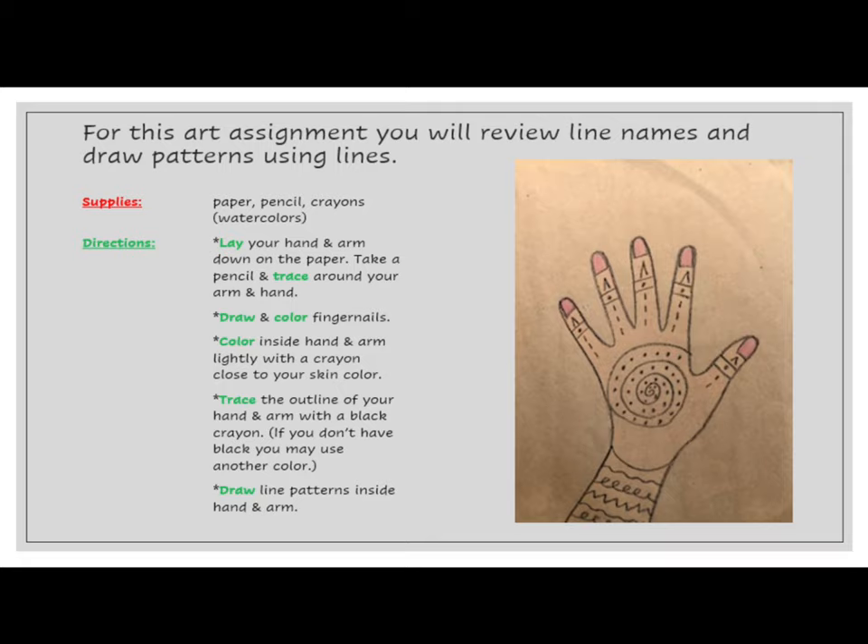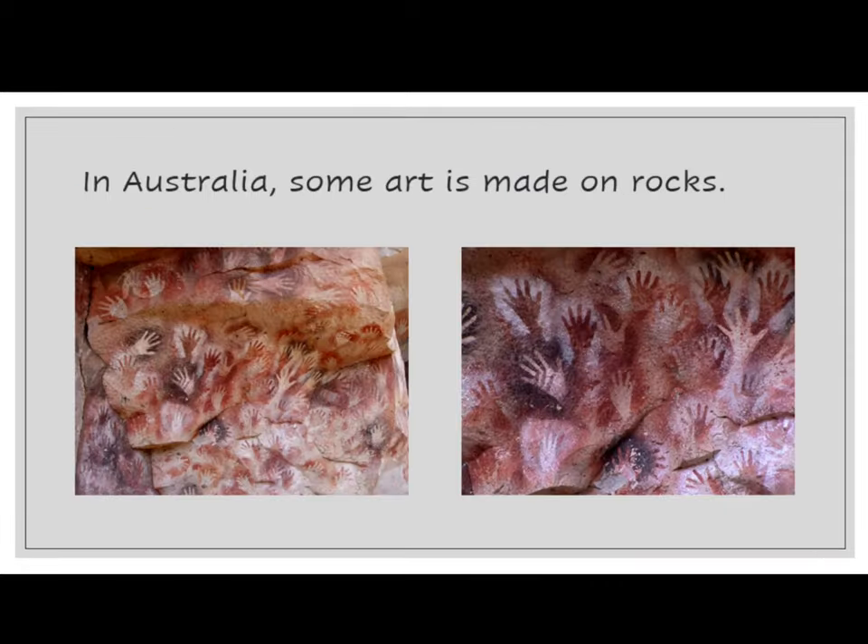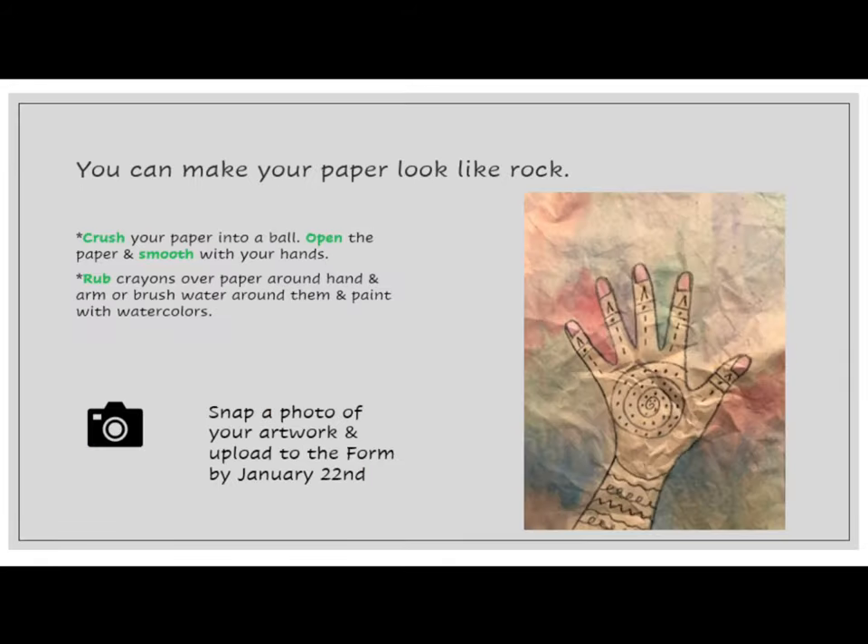Last, you will draw line patterns inside of the arm and hand. You can make your paper look like rock. To do this, crush your paper into a ball, open it and smooth it out with your hands. Rub crayons over the paper around the hand and arm, or brush water around them and paint with colors.